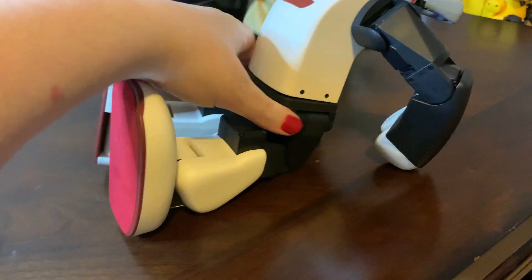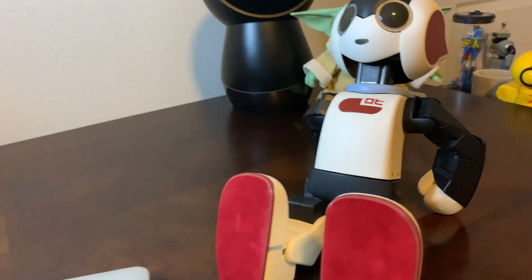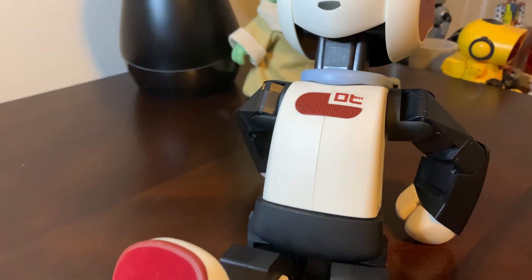They gave multiple stickers, and I elected to use the Robi Japanese sticker.